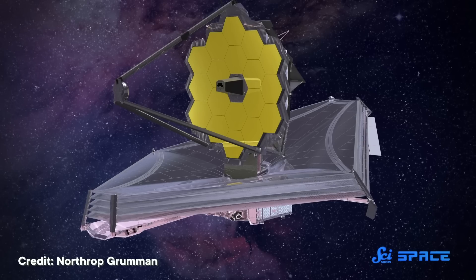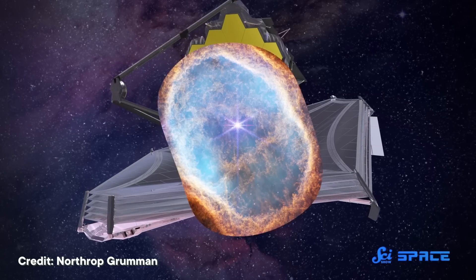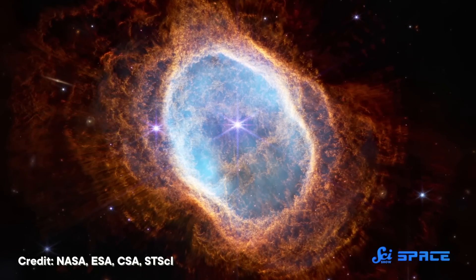The James Webb Space Telescope has captured some truly incredible images of our universe since it was launched in 2021 — countless glittering stars, dense cosmic dust clouds, and vast swirling galaxies. But we didn't send JWST to space just to bring us new desktop backgrounds, although those are pretty nice. We sent it up there to help us do science and learn about our universe, which doesn't always come with jaw-dropping photos. Here are some groundbreaking discoveries that JWST has made possible that you might not have seen on Instagram.